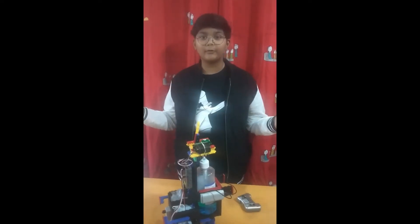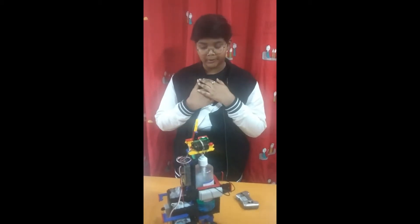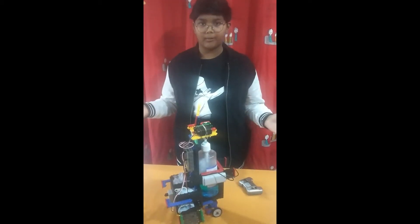Namaste and hello everyone. My name is Samanwaya Gautam and this is my project, The DocBot.